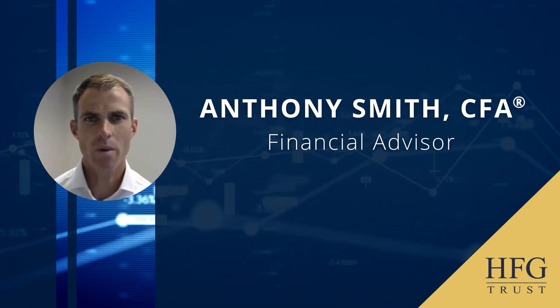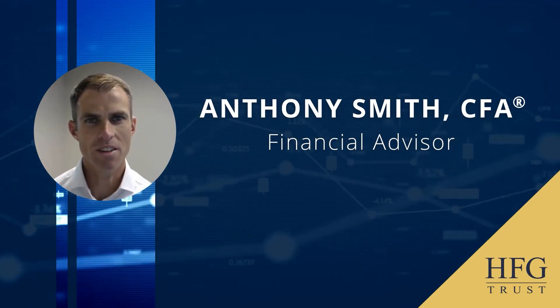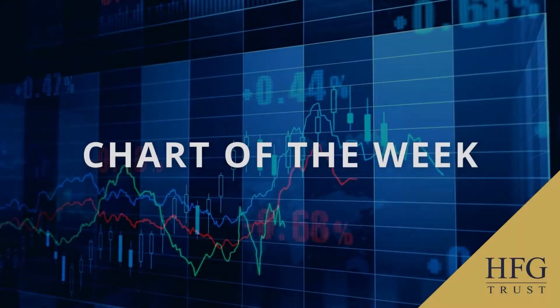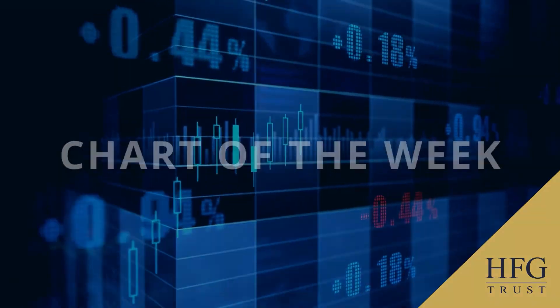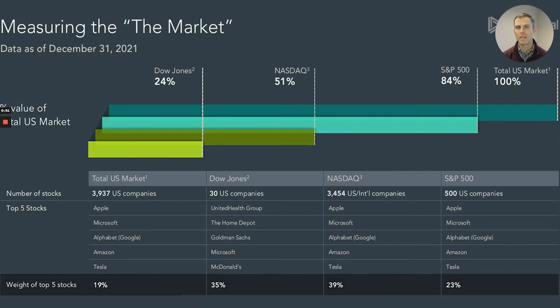I'm Anthony Smith with HFG Trust and this is the Chart of the Week video. Hello and welcome to our weekly video.